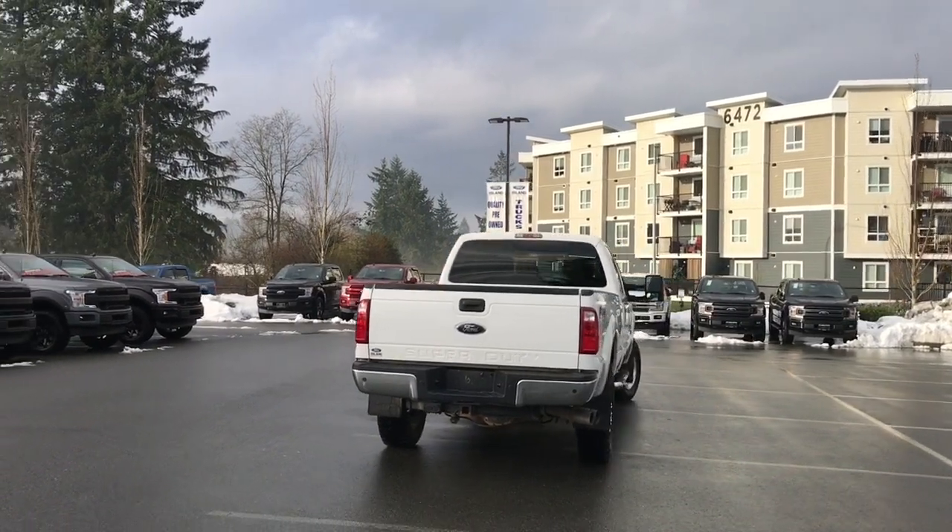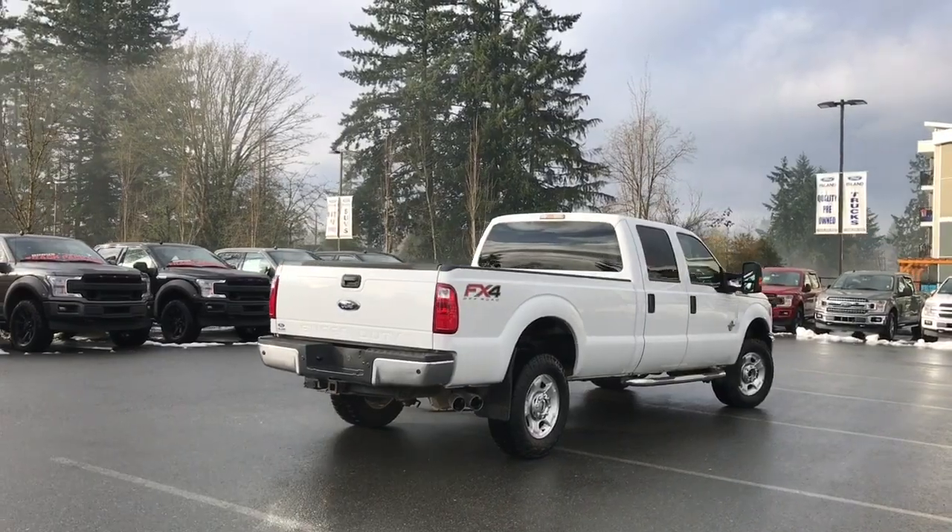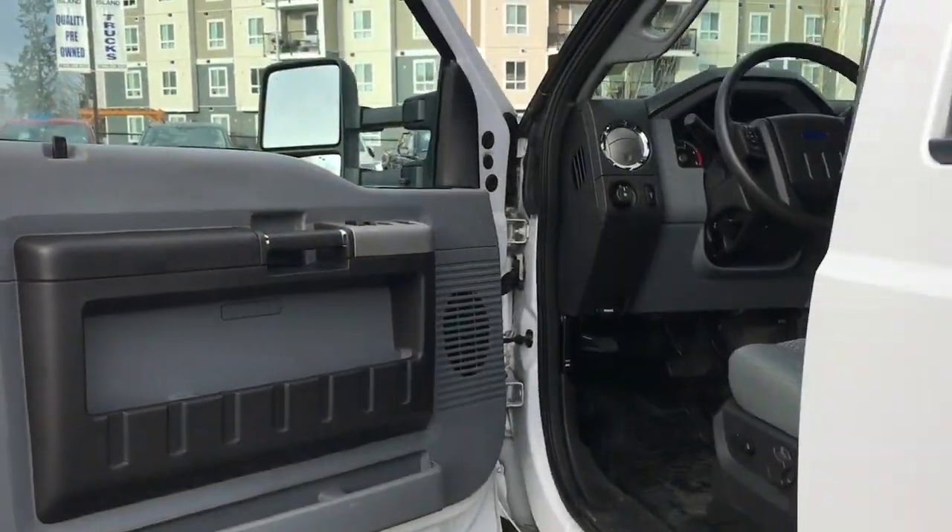It's really easy to get into this truck — just talk to our sales team. They'd be happy to take you out on a test drive, and you can book that online at islandford.ca.